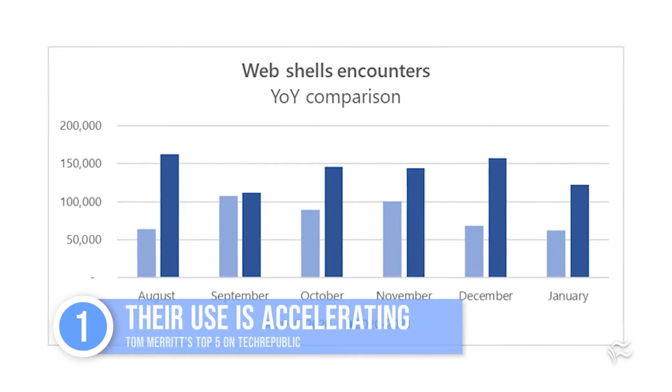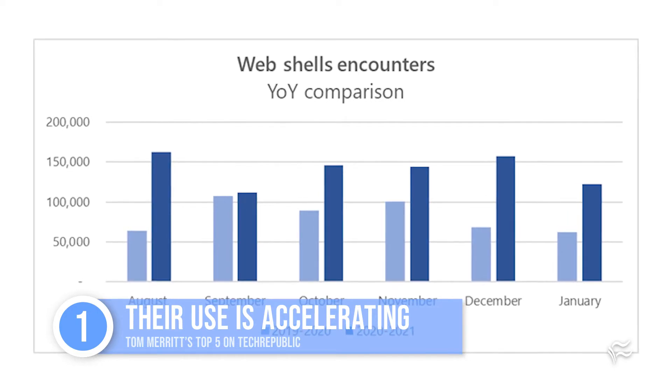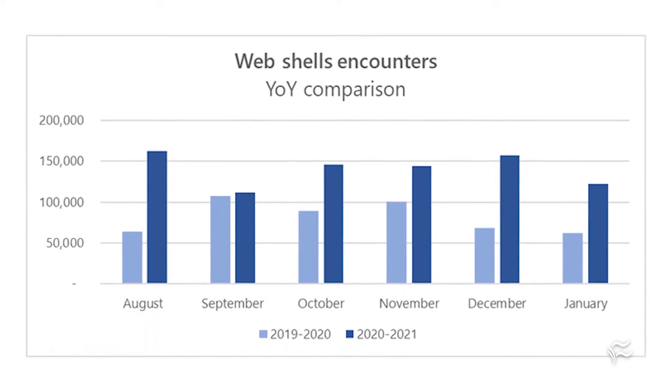Number one: their use is accelerating. According to Microsoft, the average number of web shells installed from August 2020 to January 2021 was 144,000. That's about double the same period between 2019 and 2020.